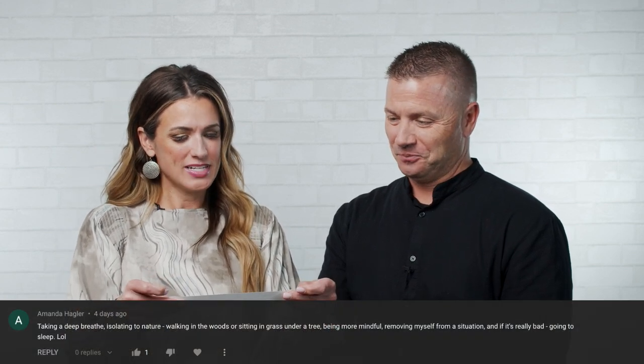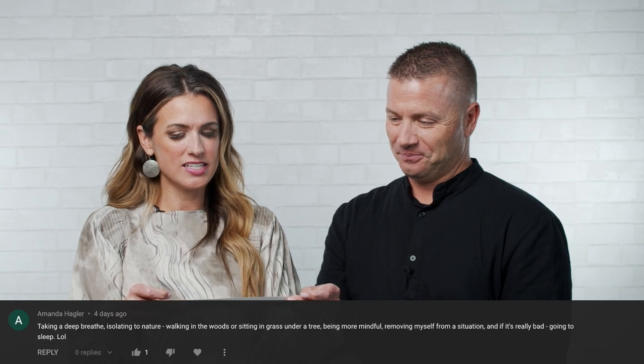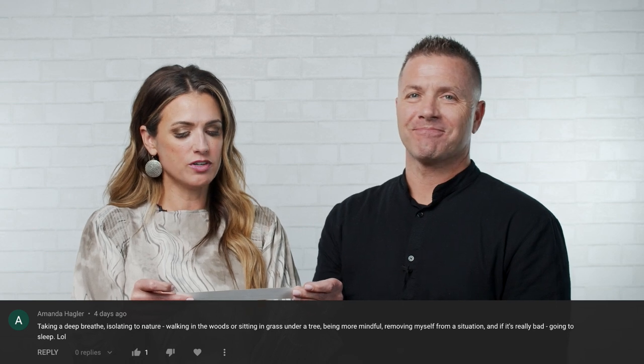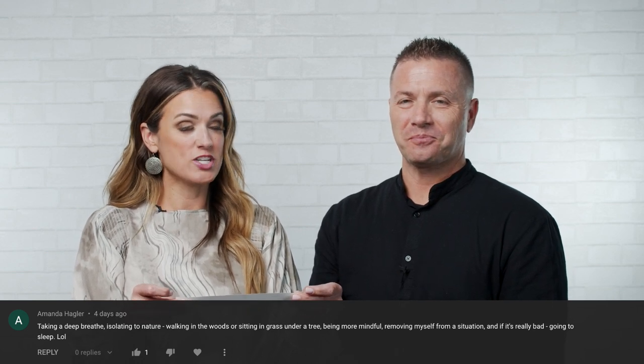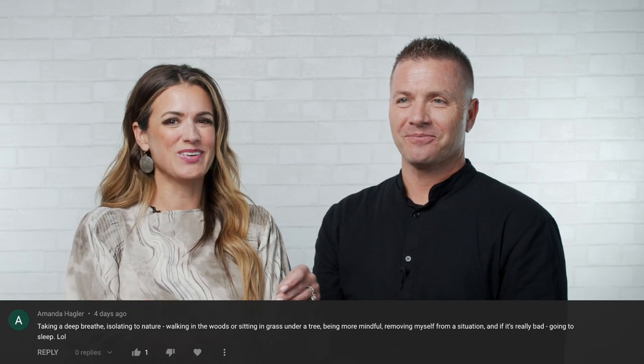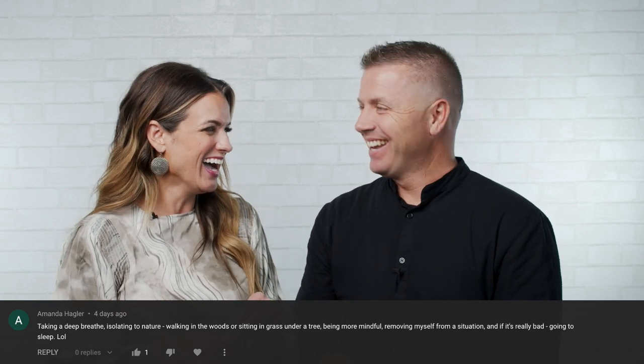Second draw: Amanda Hagler — taking a deep breath, isolating to nature, walking in the woods or sitting in grass under a tree, being more mindful, removing myself from a situation. And if it's really bad, going to sleep — LOL. I like that one too. I agree with all of those suggestions.